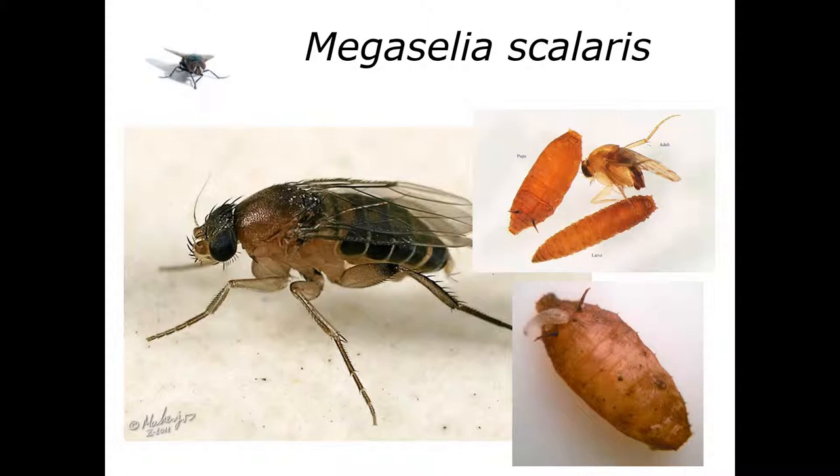The adult female M. scalaris will oviposit from 1 to 100 eggs at once depending on her condition — the better fed she is, the more eggs she lays — scattering them individually over the substrate. The eggs are somewhat boat-shaped, averaging 0.5 millimeters in length, similar in size to Drosophila melanogaster eggs. The egg structure allows them to be oviposited into liquid environments like decomposing material, so they're fine with super gooey or liquidy substrates.